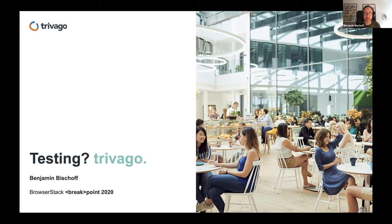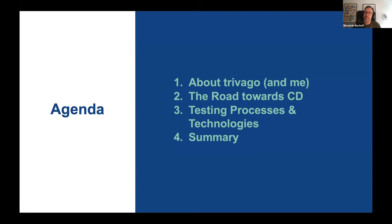Hello, thanks Jay. So let's get started — there's a lot of stuff to cover. I'll tell you a little bit about Trivago and one or two sentences about me, then talk about the road we took towards continuous delivery. We're still not there yet, but we're in a good way. Then I'll dive into the testing processes and technologies we use, and give you a summary of some learnings that I and the team made along the way.